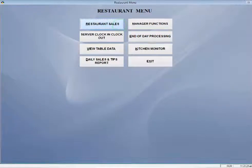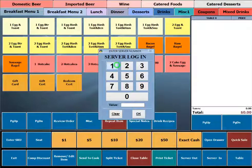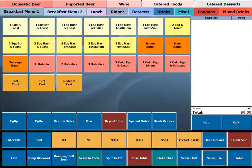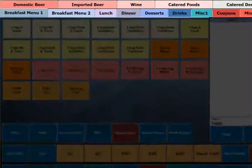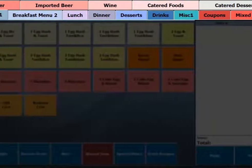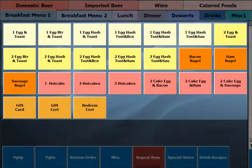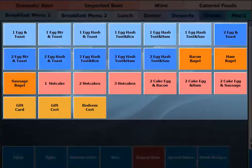The BPA Restaurant Professional Sales Screen can be easily customized to fit the needs of your establishment. The software features up to 14 menu tabs that may be enabled or disabled as needed. Menu items may be rearranged and grouped by color to increase server efficiency.